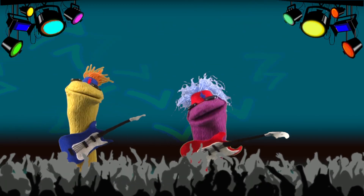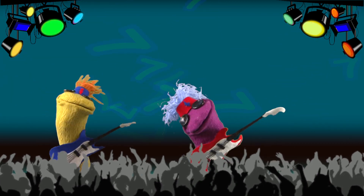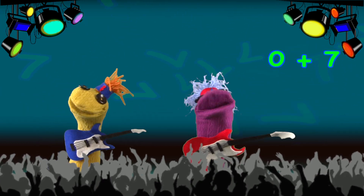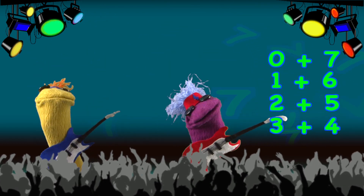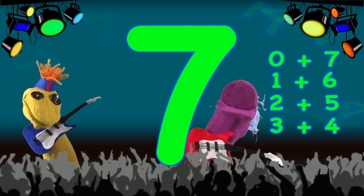Let's do the seven wrap. How do we do that? Zero add seven, well, that's seven. One add six equals seven. Two add five, well, that's also seven. Three add four, that equals seven. Hey, you guys, it's here for seven. Seven, woo!